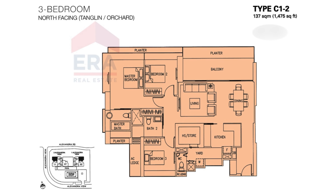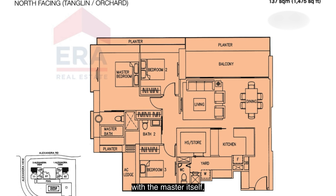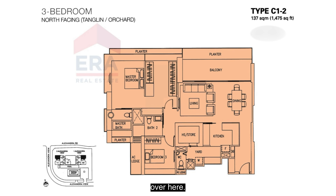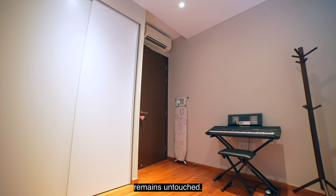A little modification here is that the owners have merged one of the common bedrooms with the master itself, so there is only one entrance leading you to a walk-in wardrobe plus the bedroom. The other common room remains untouched.